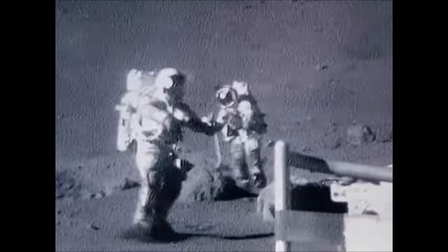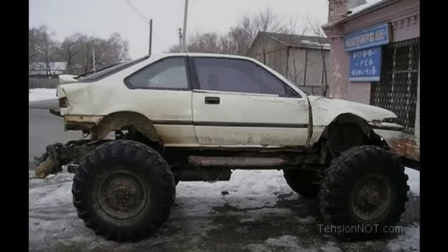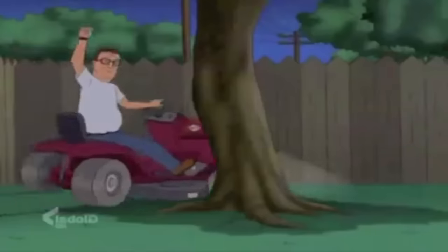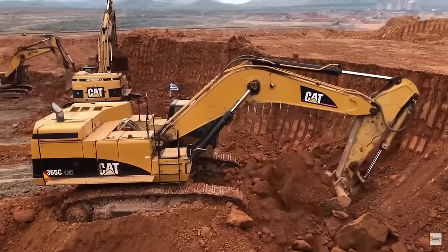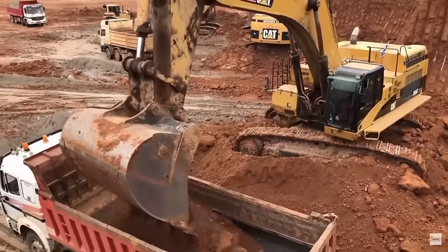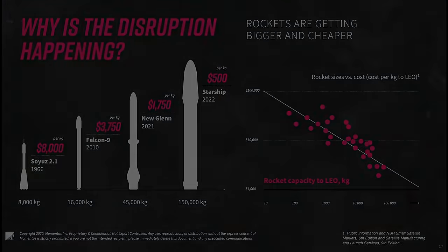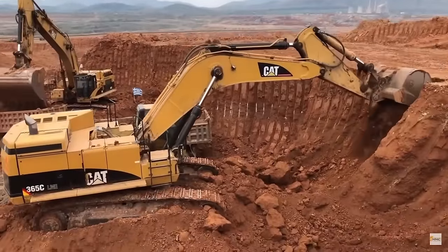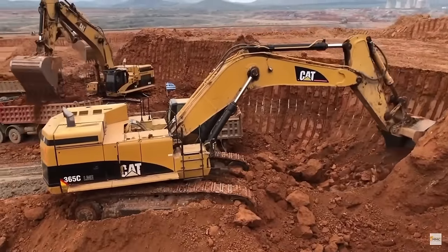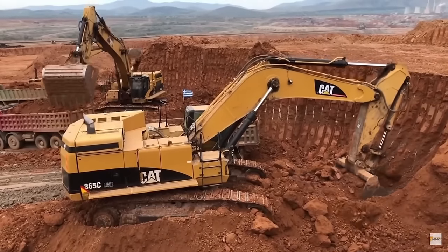Larger wheels are better, but you can put large wheels on a small vehicle, so why else should our vehicle be big? Well, for the same reason larger lawn mowers mow lawns faster, and larger excavators excavate faster, and larger rockets have a lower cost per kilogram to low Earth orbit. Scale. You get more bang per buck, you get more metric meters moved per part, and bigger vehicles exert more force.